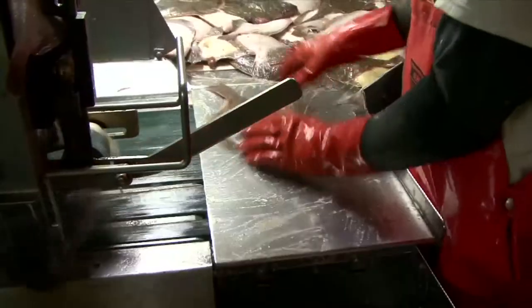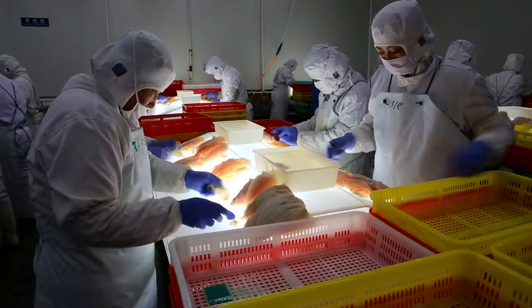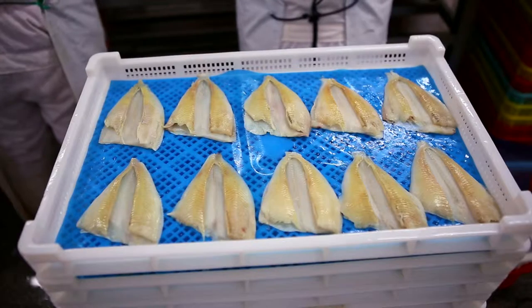After cleaning and deboning the fish, Eastern's processing facilities in China trim and portion the fillets according to each customer's unique specifications.